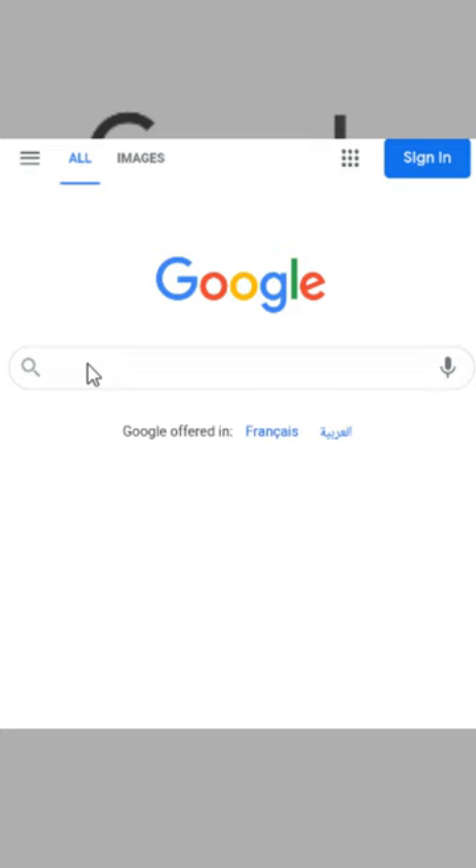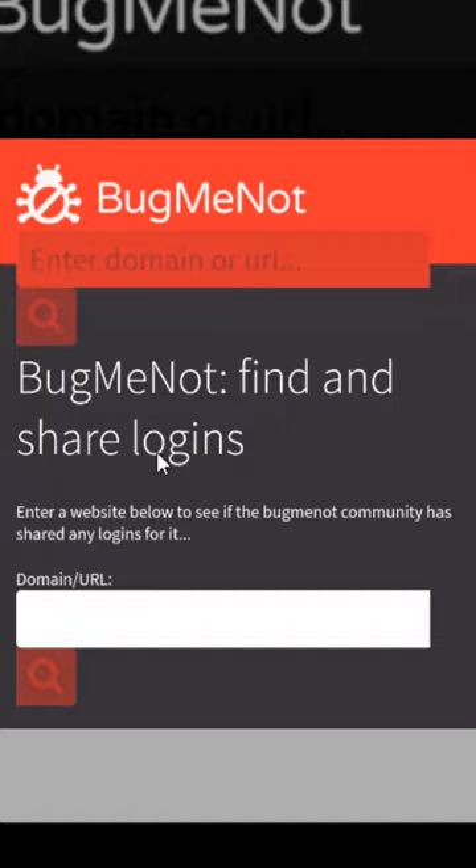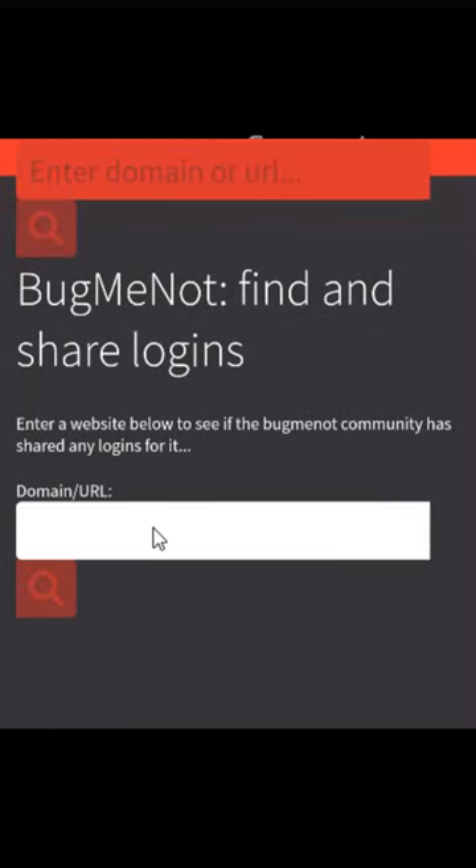Websites you wish you knew earlier. Go to Google and search for BugMeNot. Click the first link. This website will allow you to log in to any website without signing up.